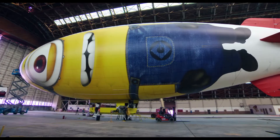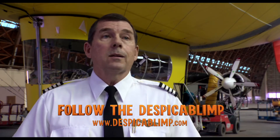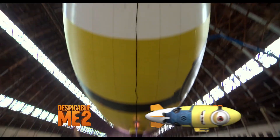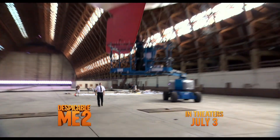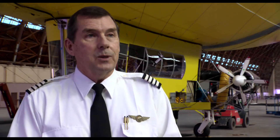At the end of the first movie, our Minion was floating around. Basically, we're going to just keep floating along until the second one comes out. They'll be flying a character. This one is going to be a real head-turner. It's going to be fantastic to see the response that we get.